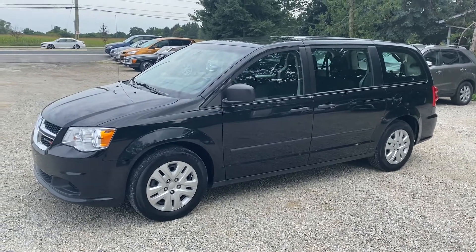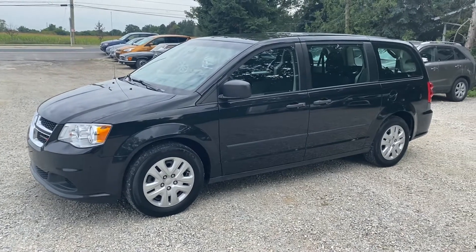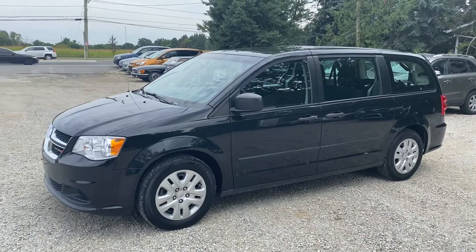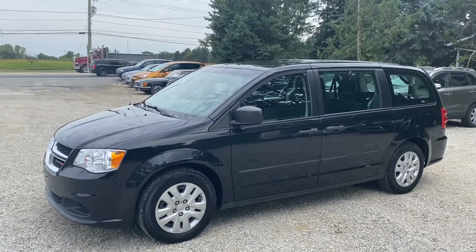This is a 2016 Dodge Grand Caravan SE — this would be the Canada Value Package, so it's the base Grand Caravan for 2016. It does have power windows, power locks, remote entry, cruise control, and air conditioning.